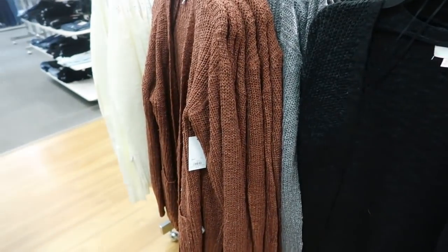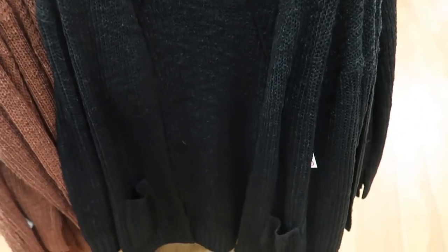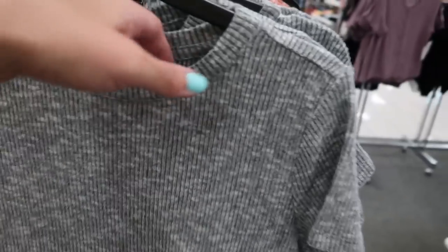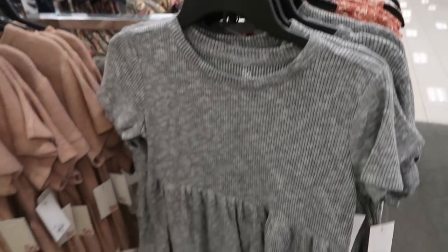These boyfriend cardigans are going to be $29.99 — a little bit different. They have pockets on the front, are really stretchy, and come in black, gray, olive camo, rust, ivory, and pink. Little peplum tees are also new — really soft ribbed-type fabric, short sleeve with the peplum — and these are going to be $19.99 in the gray, camel, and ivory.